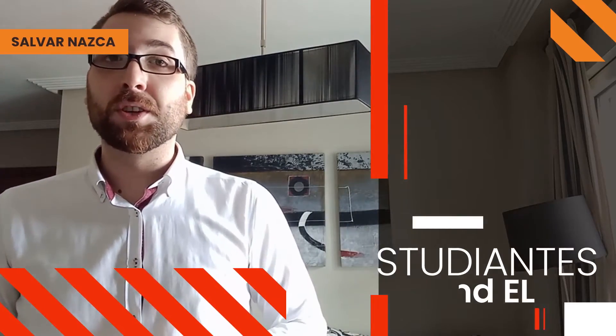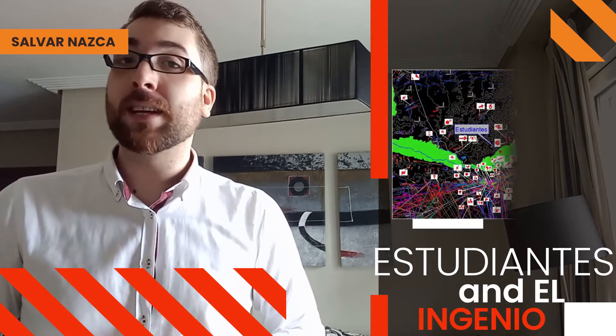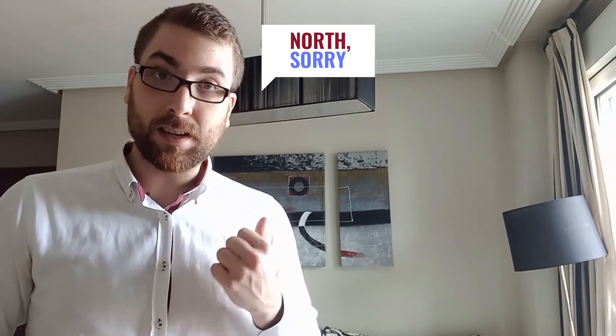In actuality, these structures and geoglyphs are found in the Valley of Estudiantes and El Ingenio, which are settlements situated 25 kilometers away from Nazca. If we take these two settlements as pivots for our maps, we can find that the famous lines of Nazca lie to the north, east, west, and south.